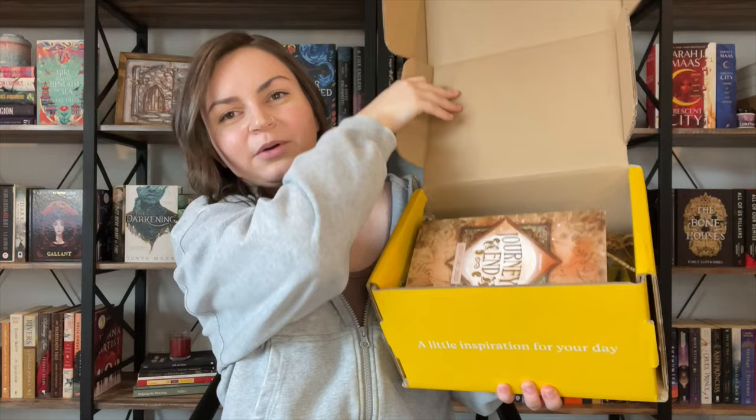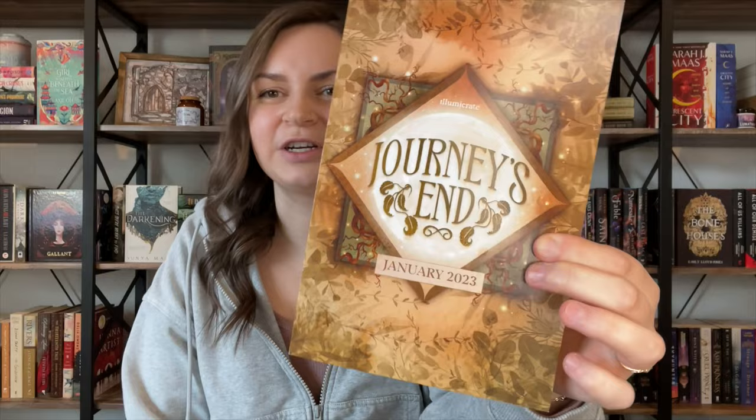Give you a little peek inside. So the theme for the month is Journey's End, and I'm so excited. I cannot wait to see what they've put in this box, so let's check out some of these items.